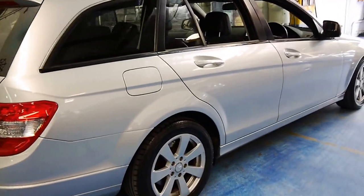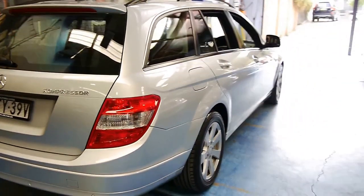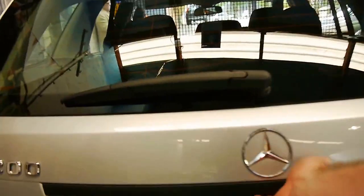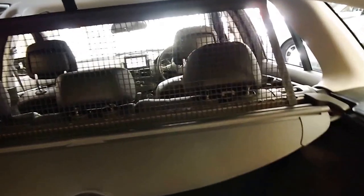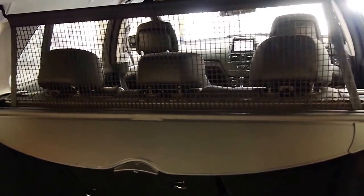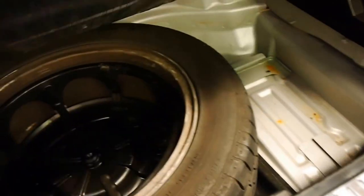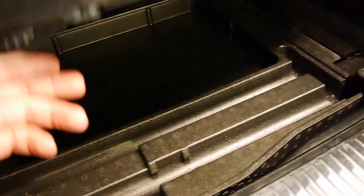It's got Continental tyres. We'll open up the back here — the back seats fold down. It's got a cargo net as well and a parcel tray at the back. There's a full-size spare under here, which is aluminium, which is great.